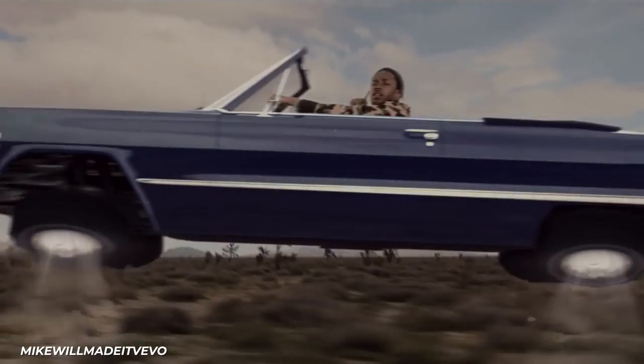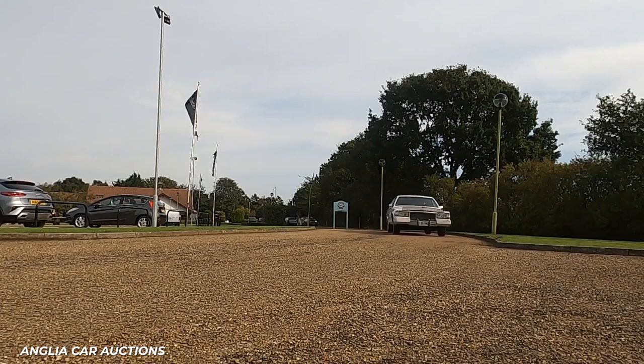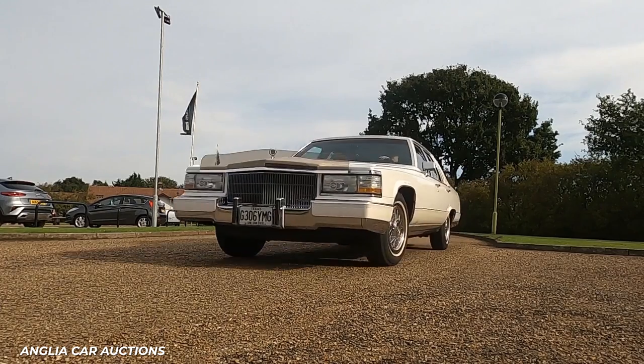While this isn't the flashiest lowrider in Kendrick's collection, it definitely has that classic lowrider look and is comfortable enough for a ride with friends or family.